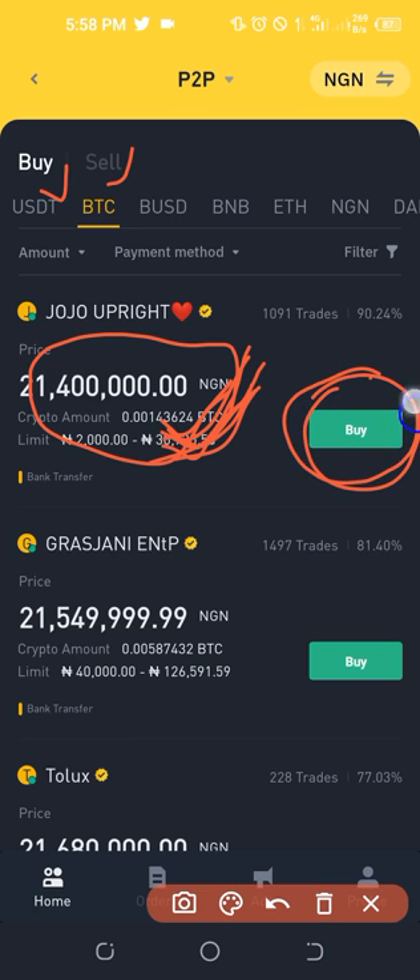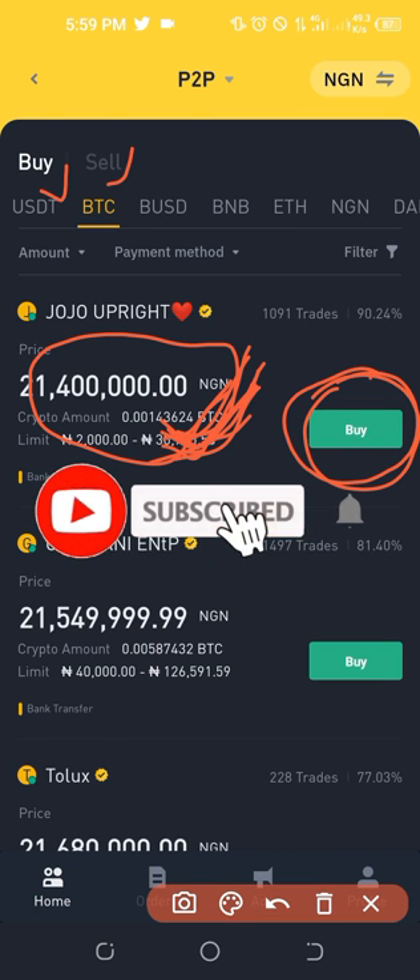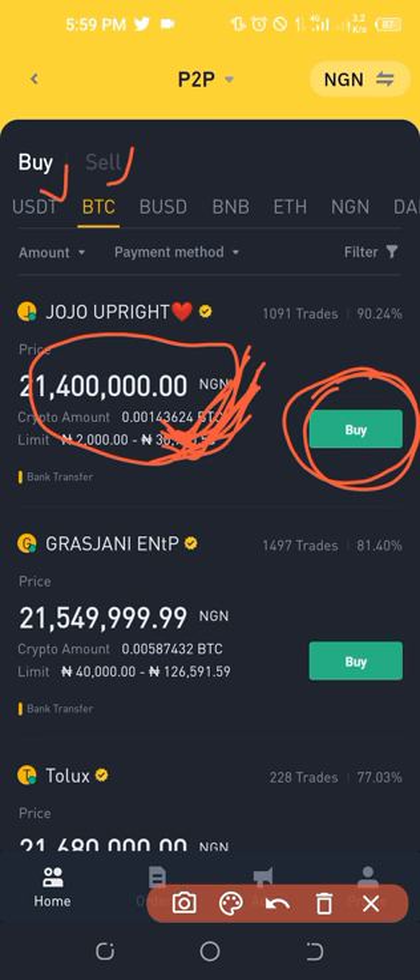The Bitcoin stays in that safe wallet until after you make payment and the trader acknowledges receipt of your payment — only then will Binance release the crypto to you. If the person tries to refuse, they cannot, because Binance has already deducted that crypto from their account using the escrow service. So the person cannot cheat you, and neither can you cheat the person.